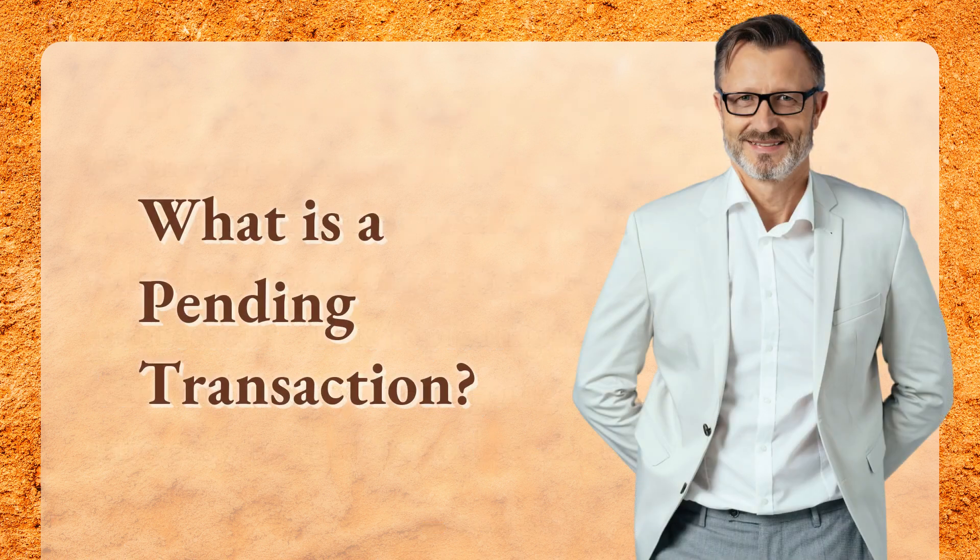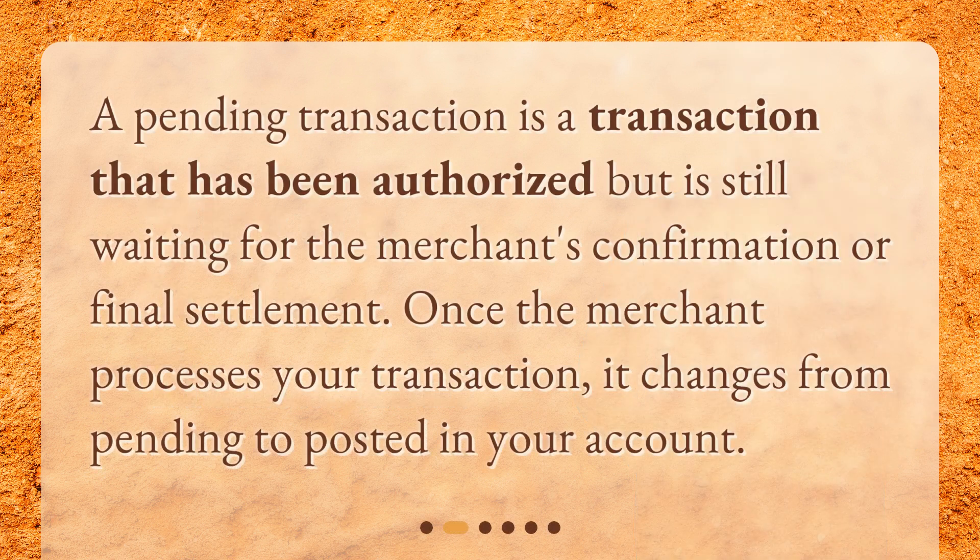What is a pending transaction? A pending transaction is a transaction that has been authorized but is still waiting for the merchant's confirmation or final settlement. Once the merchant processes your transaction, it changes from pending to posted in your account.